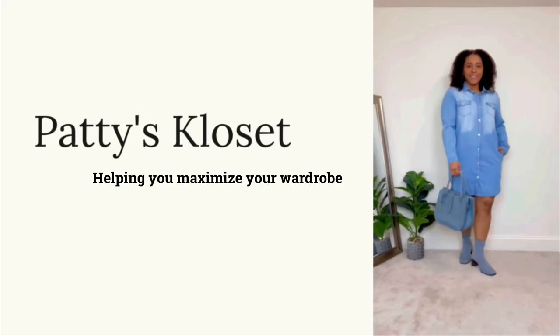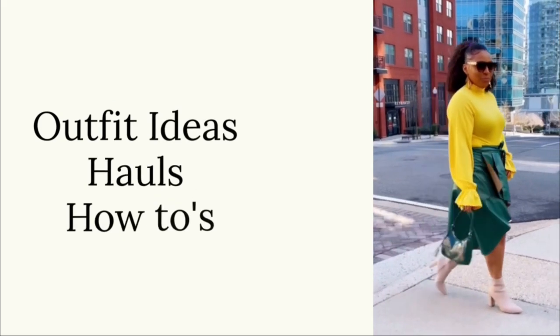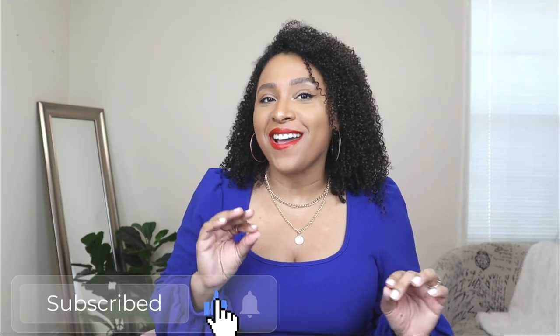In today's video, I'm going to be showing you how to color block your outfit, one of the biggest fashion trends for this season. If you're new here, welcome. My name is Patti, and in today's video, we're going to be talking about color blocking.